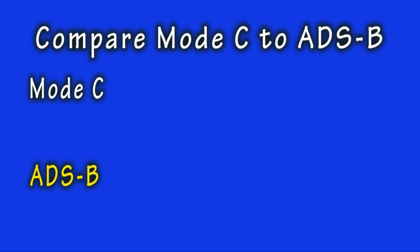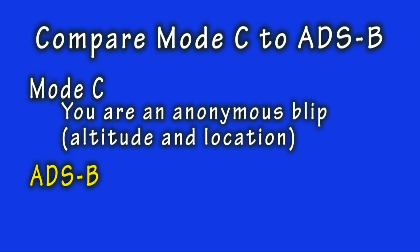Consider the following. Using the old Mode C transponder, you could fly along all day outside of Class B or C airspace in your home-built aircraft with your transponder on and squawking 1,200 as a VFR pilot. To any and all ground radar stations that could see you, you were an anonymous aircraft blip on their radar screens. The only thing they could tell was your altitude and approximate location — there was no method to identify you or your aircraft.